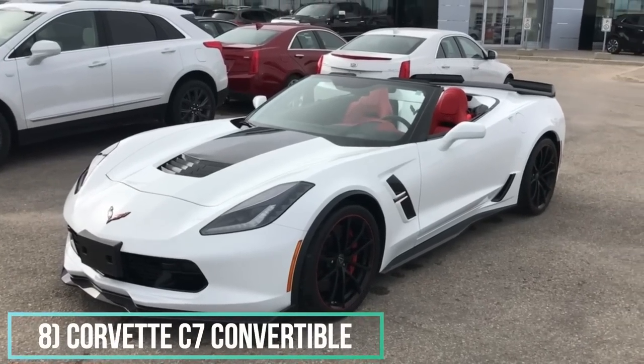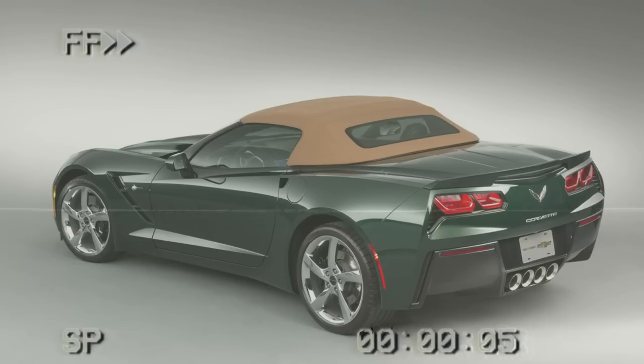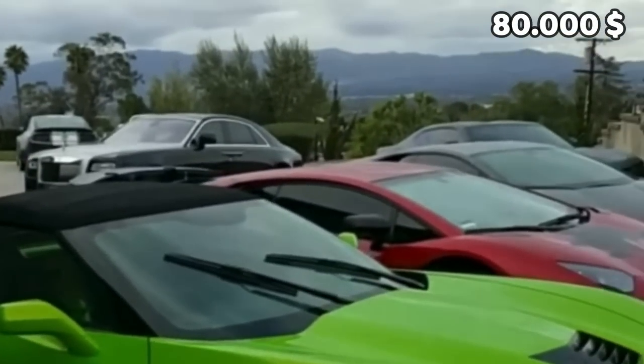Number 8: Corvette C7 Convertible. The C7 is the seventh generation of Corvette's models, and it has 455 horsepower. Chris Brown got it in this flashy green, and the price of one goes around $80,000.